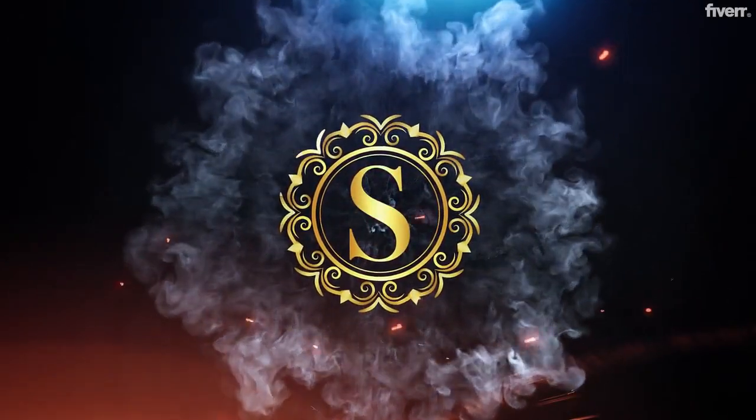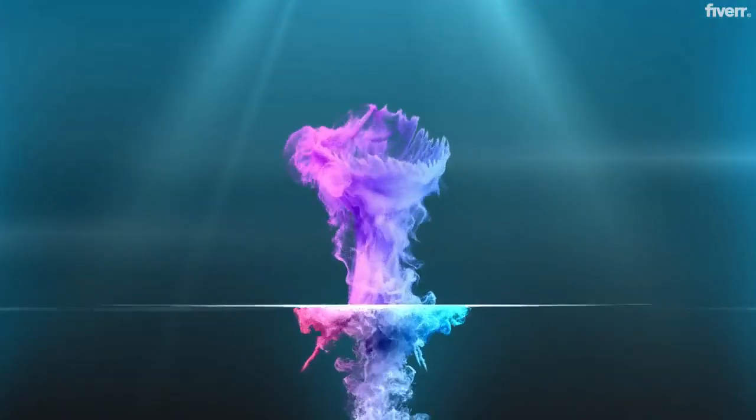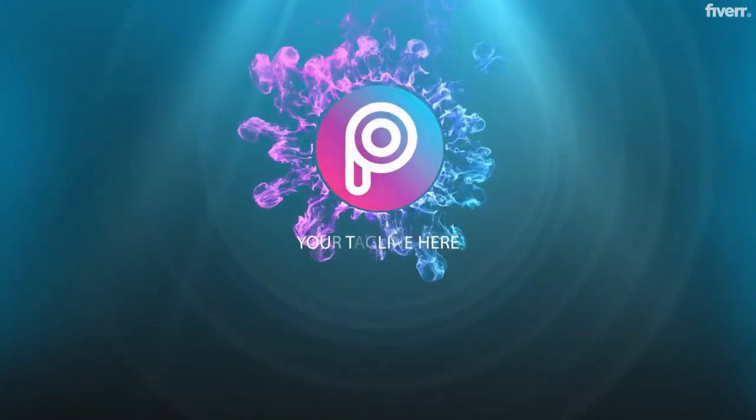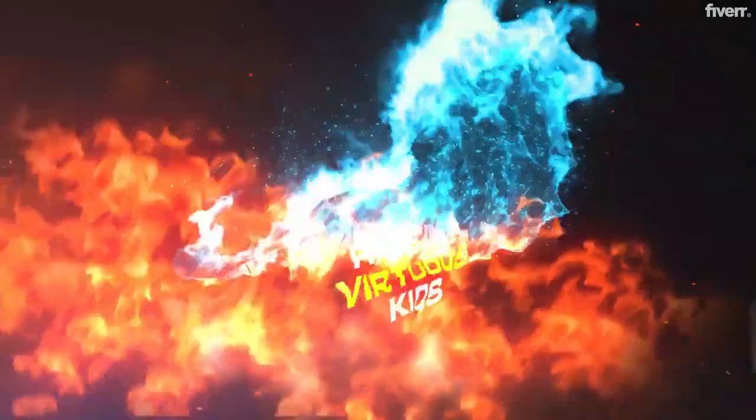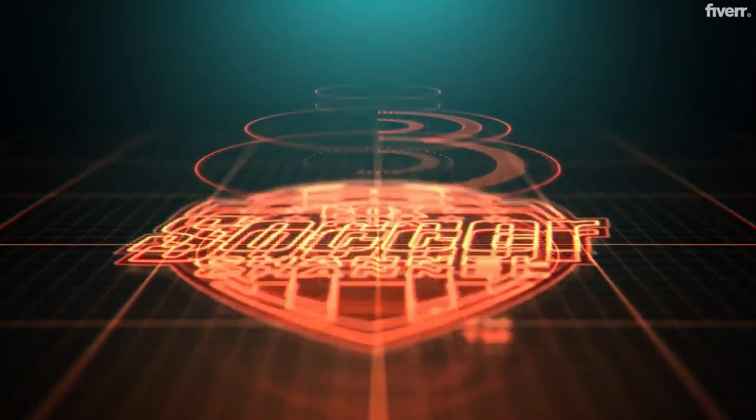Welcome to Wow Studio. Bring your brand identity to life with high-quality 3D logo animations that will stun viewers and spark a genuine interest in what you have to offer. Our animations are modern, abstract, corporate, futuristic, retro, minimalist, and more.